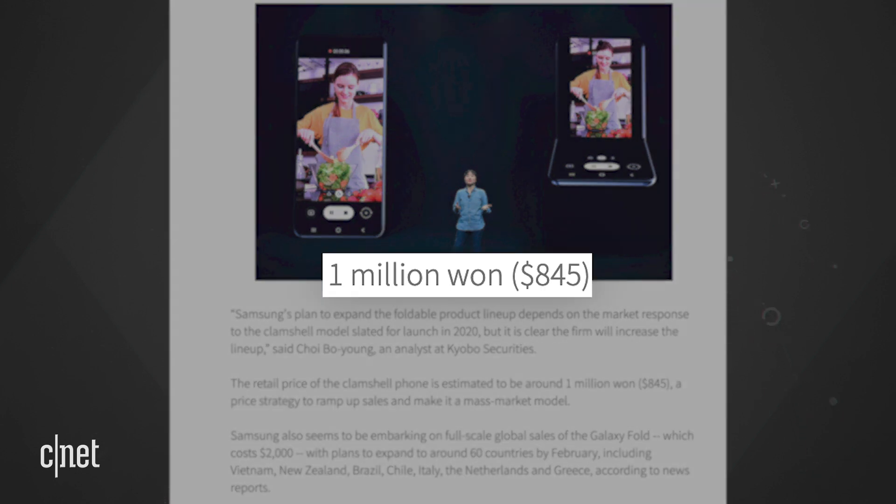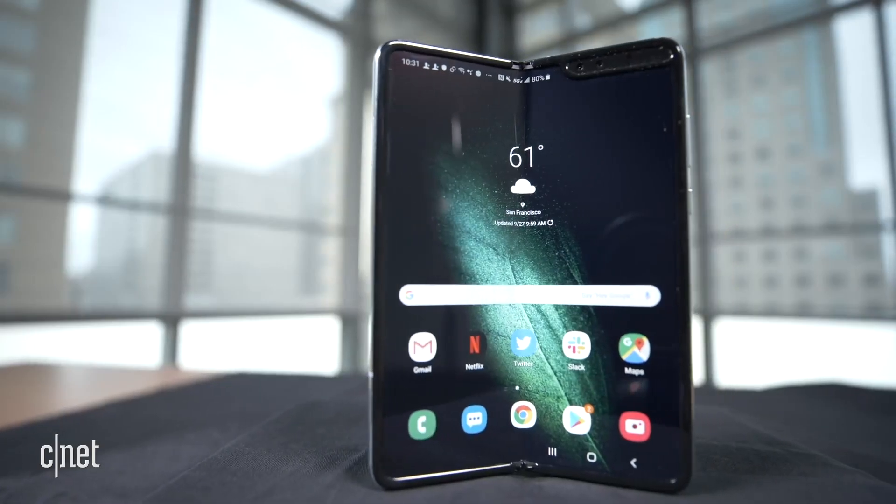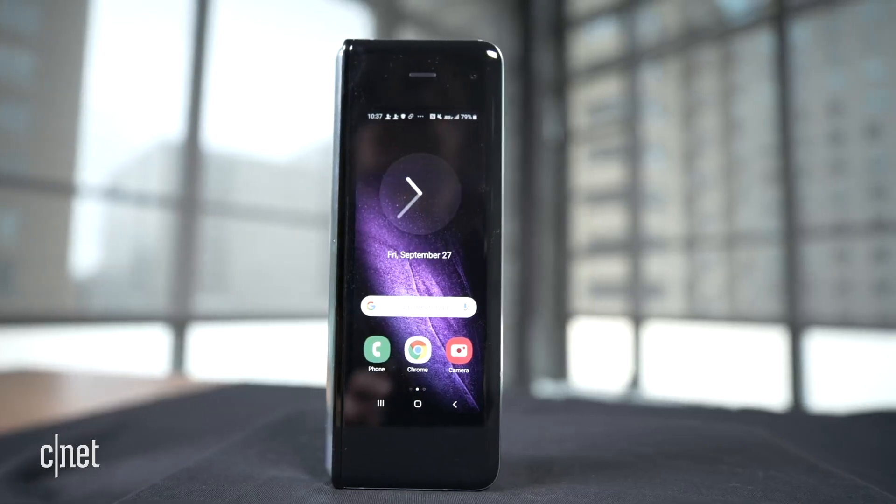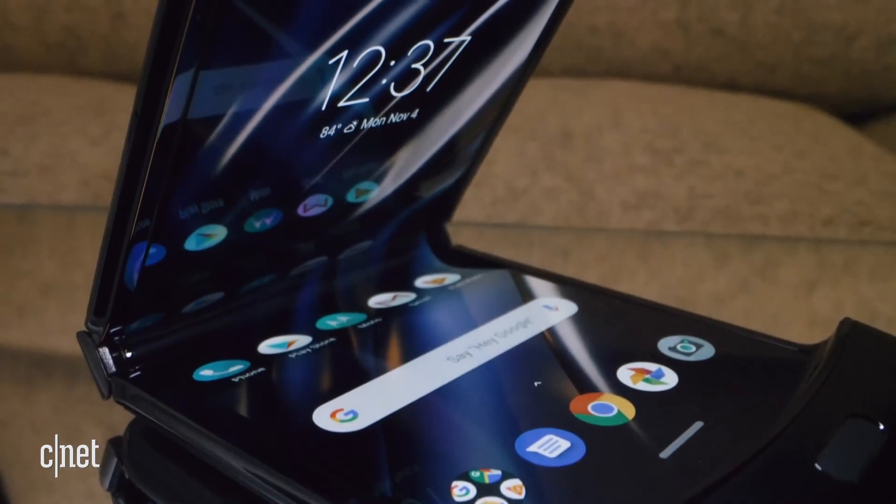What is crazy is the pricing. The Herald says the retail price would be around 1 million won, or around $840 US dollars. For comparison, the Galaxy Fold costs $1,980, and the Moto Razr will cost around $1,500.